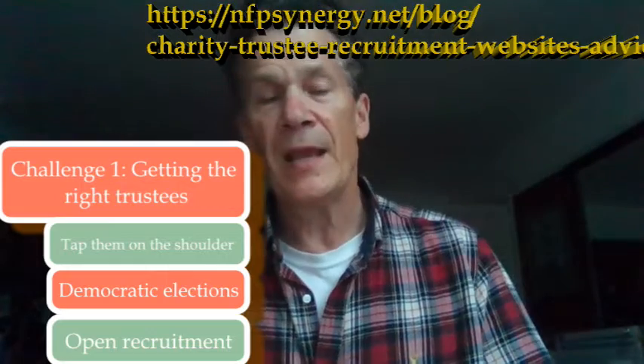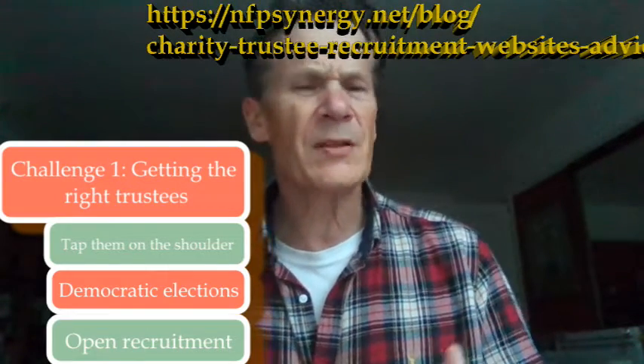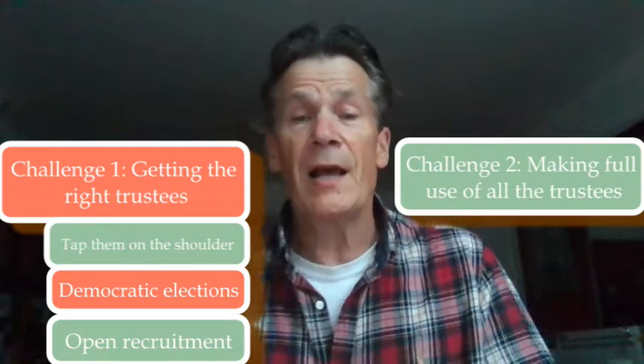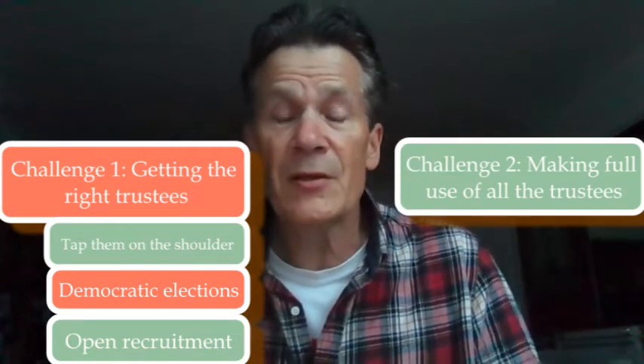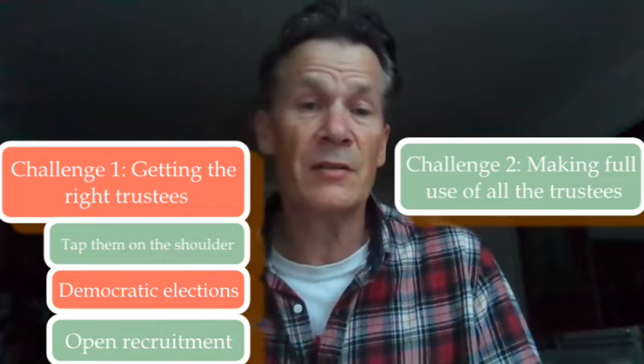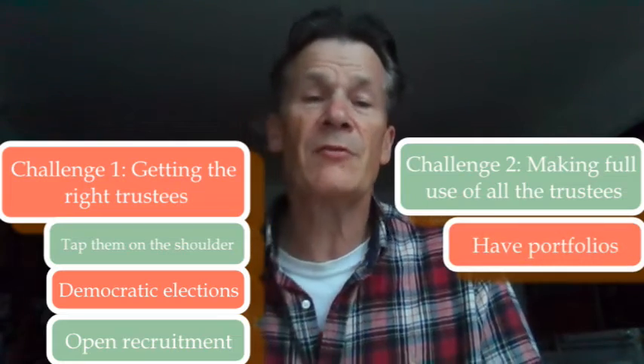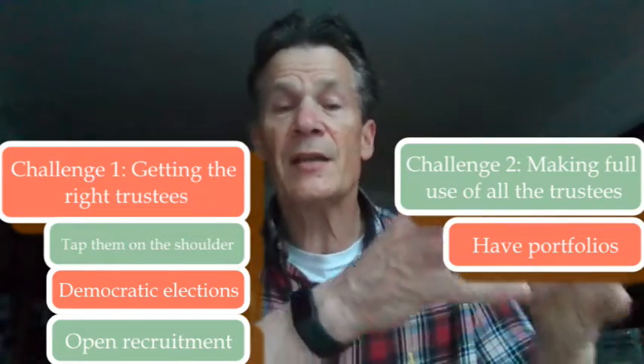Challenge number two is how to make full use of all those different people, and that's not as easy as it sounds. Part of the challenge with a breadth of people is they may not have much time, they may not know much about the staff, and so on. So you've got to have a good induction to start with.